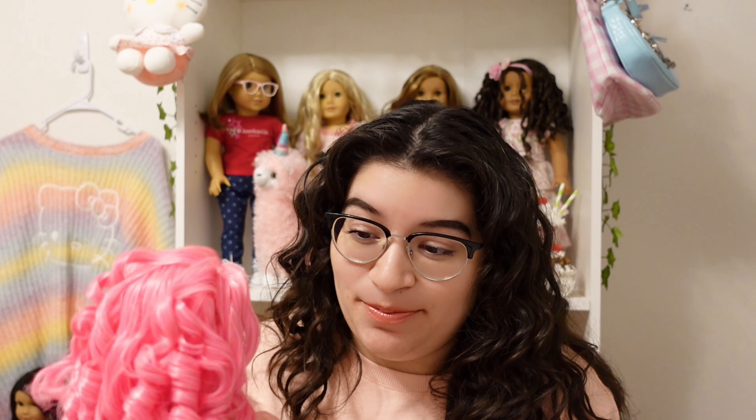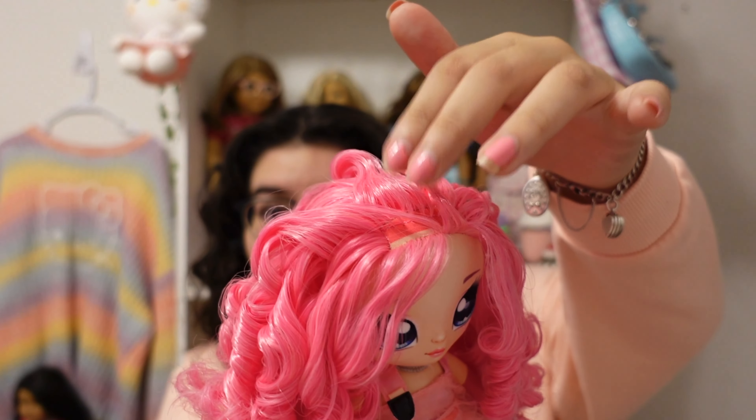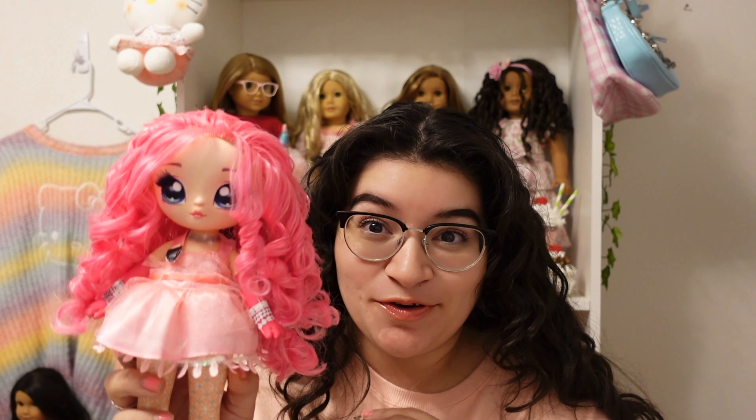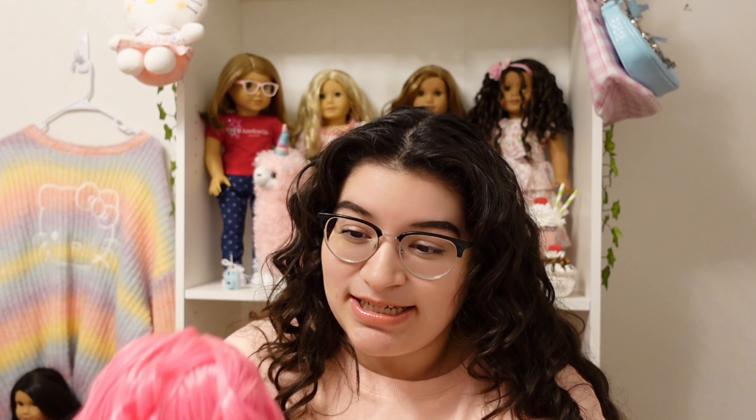Her curls are kind of messy, but she looks very cute. This was my first time ever curling Na Na Na Surprise doll hair, and I think for the first time it came out really good. I want to photograph her because I love all the pretty pinkness. She does have a small bald spot, which I don't know how to fix since these dolls don't have a hair lining. Her name is Coco Von Sparkle and I really like her. I know she's not an American Girl doll, but I want to show you guys other items and dolls I collect too.